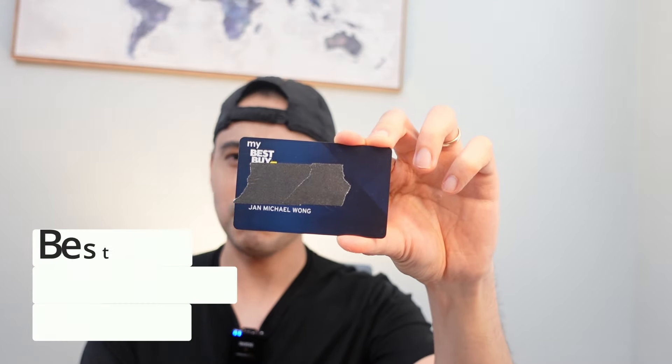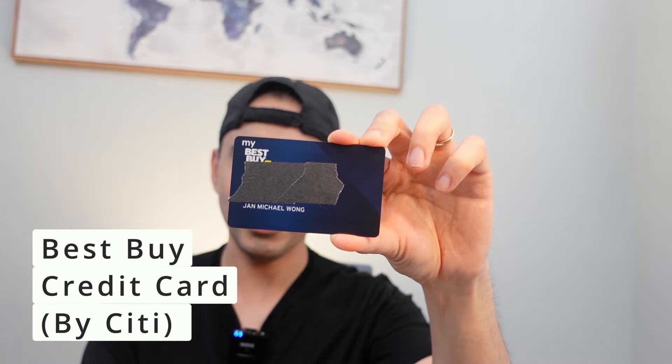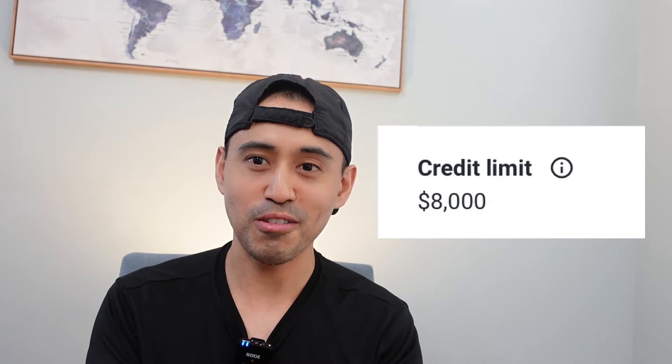The fifth card is the Best Buy credit card. I got this in 2018 with a limit of $8,000 for appliances and TVs during my earlier days. I wanted to stretch my money and didn't mind making monthly payments with 0% APR financing. That's how I continued building credit with different companies over the years. I still have it active and use it sparingly.